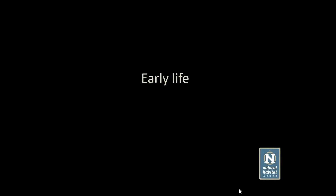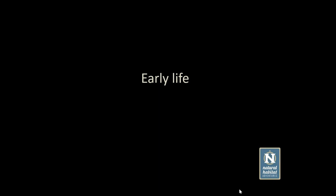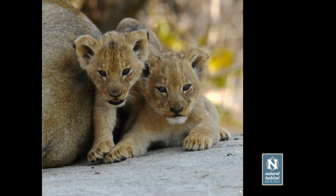What I've done today is essentially split the presentation up into lions and leopards, going through a little bit of the life history in terms of chronological progression in age, and then looking at some of the aspects of their lives that make them really interesting and unique. To start off: early life.